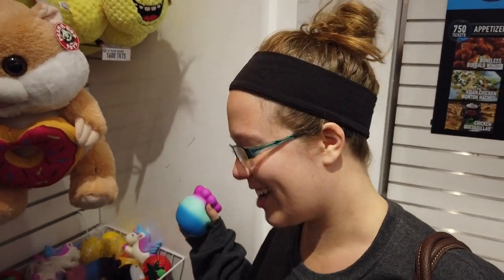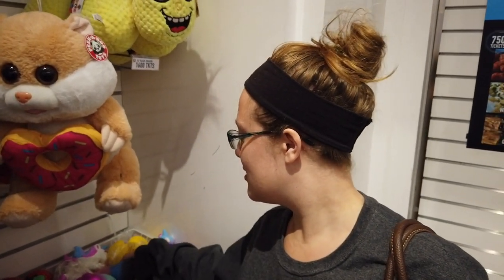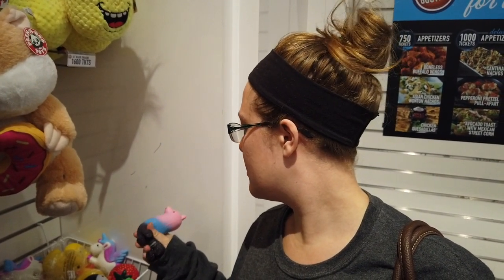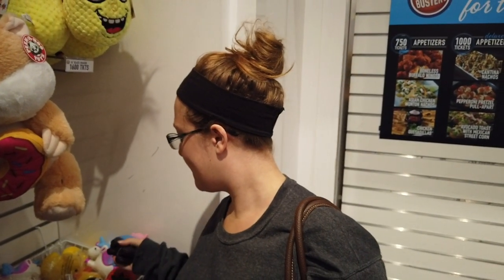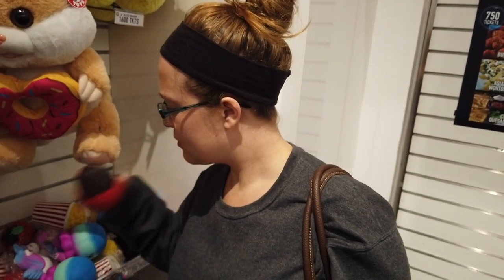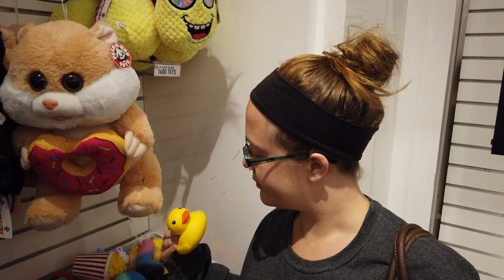Hi guys! We are at Dave & Buster's in Syracuse, NY, and this video is just going to be a tour of the Prize Center. Around September, they do a big restock of different prizes. There's not a ton of new stuff, but there are quite a few new prizes. If you've never been to Dave & Buster's before, this will give you a good idea of what they have to offer.